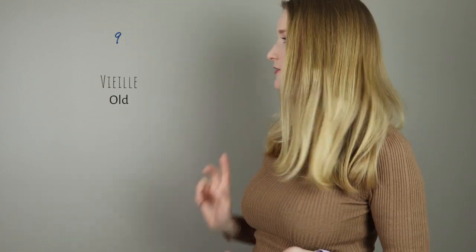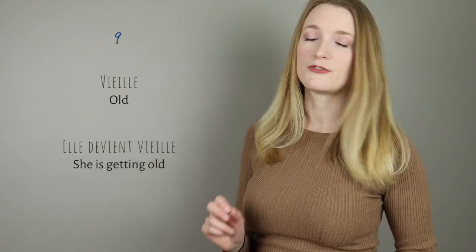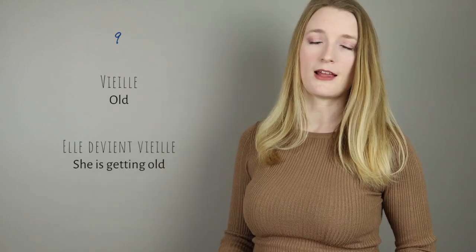Then we have vieille — this is the feminine of the adjective vieux in the masculine. It's an irregular but we use it a lot. Elle devient vieille.